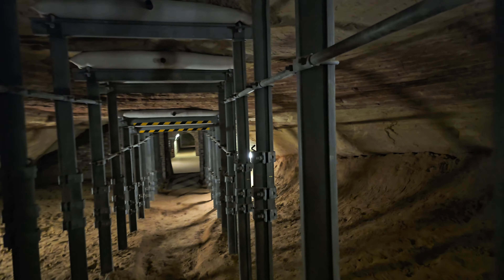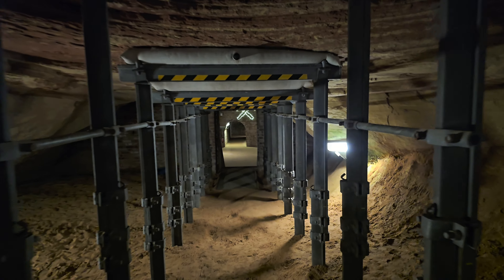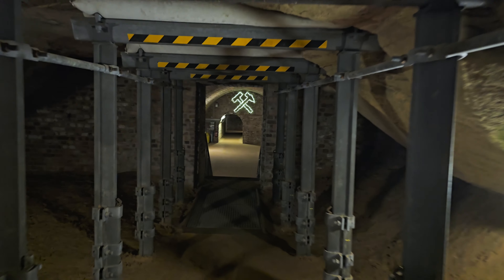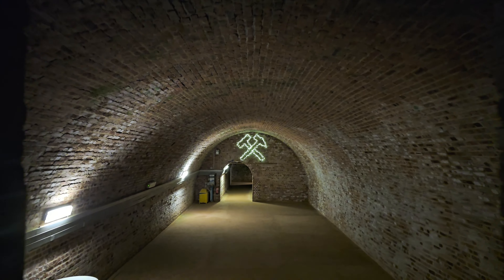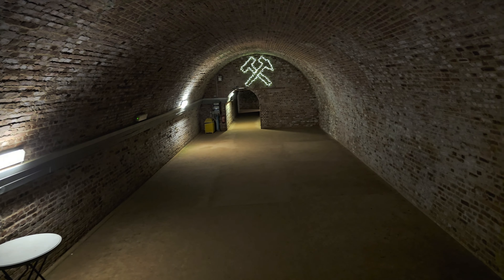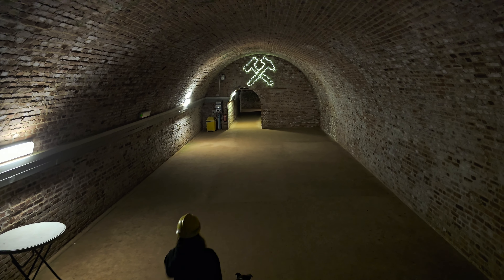Look at the color. Very nice. That's some real good looking sand right there. Now which way? We go that way? Or that way?